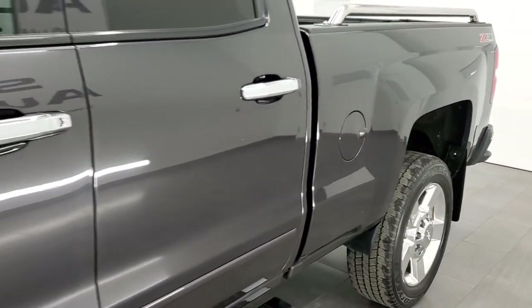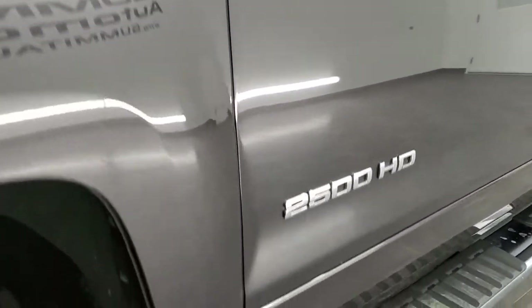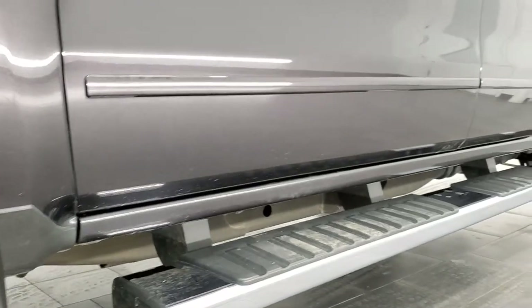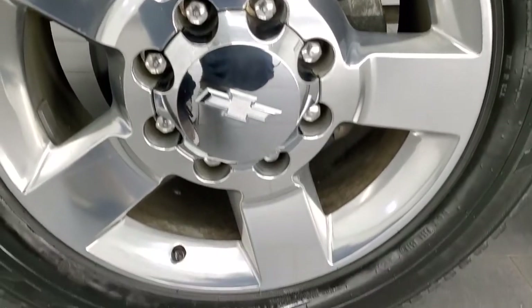If you like the video and how we do things here at Summit Automotive, in the upper right-hand part of the screen is a subscribe button to our YouTube channel. Click that and then click the bell notifications and you'll get updates every time we do videos here at Summit Auto. It comes with the 20-inch polished aluminum rims.